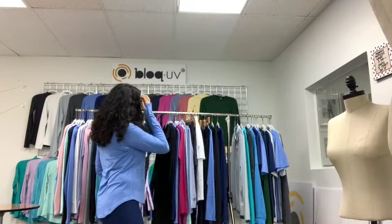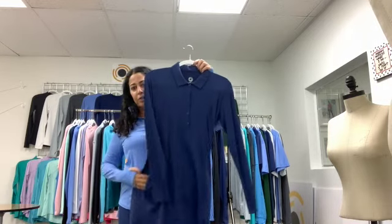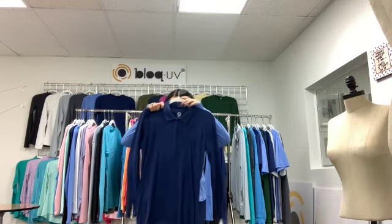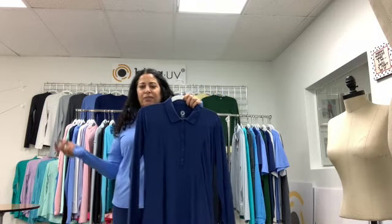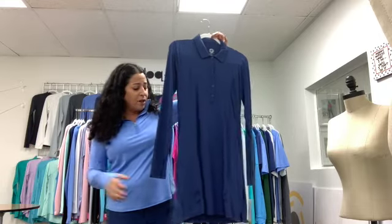Now we're moving into our dresses. This is our polo dress — it's got side pockets so you can put tennis balls, golf balls, cash, or keys in here. It comes above the knee and has side slits, so it's great for tennis, golf, going to the grocery store, or picking up your kids at nursery school. It's a great running-around dress.